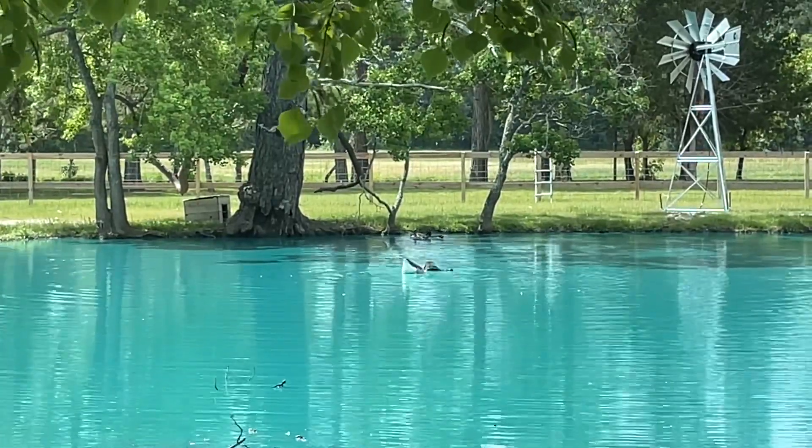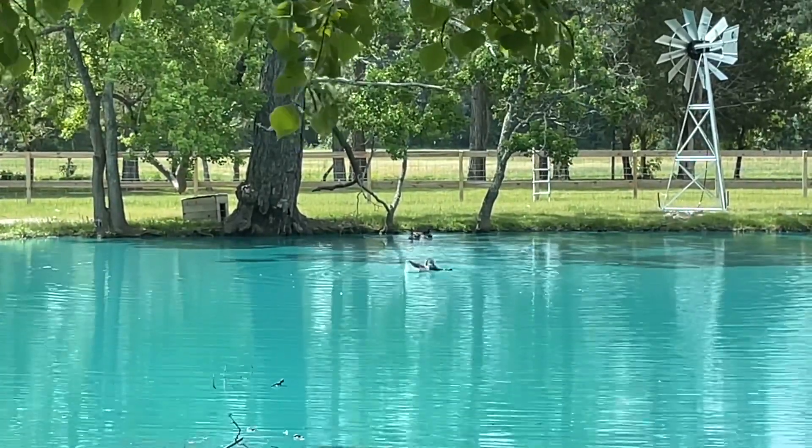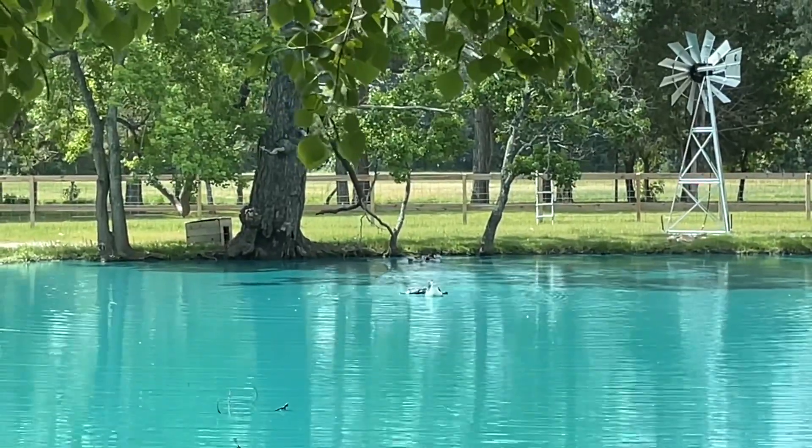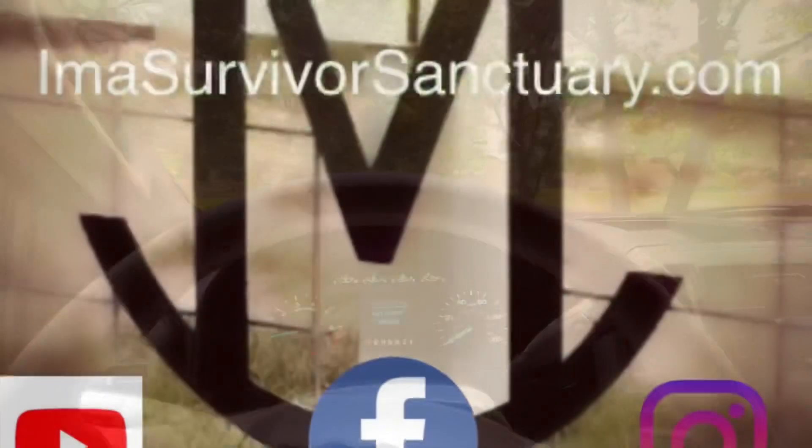I have to run — I'm going to the feed store, and I just can't sit here and watch this forever. Oh, but it is so cute. So cute.